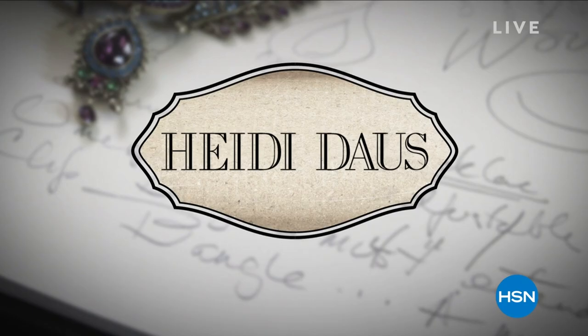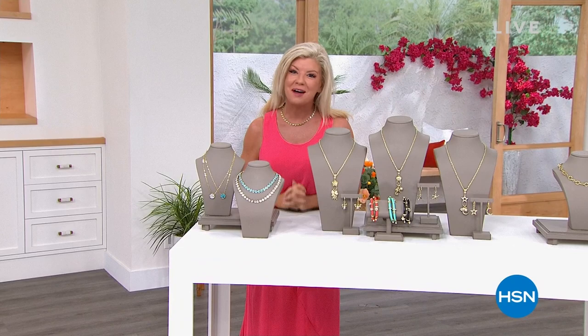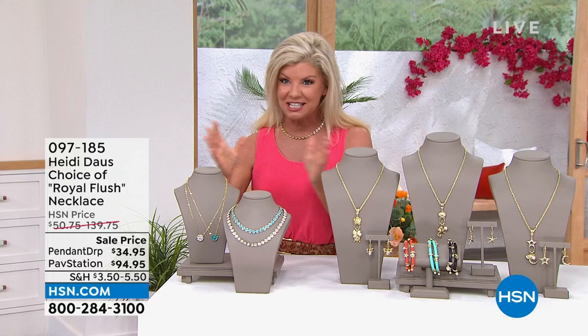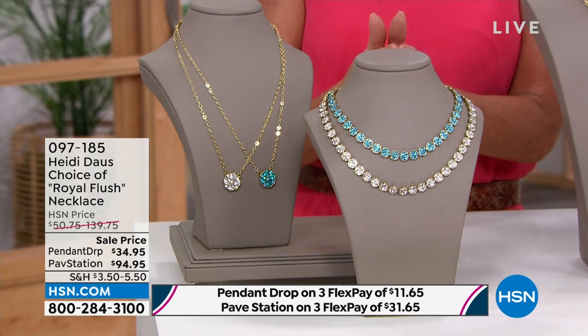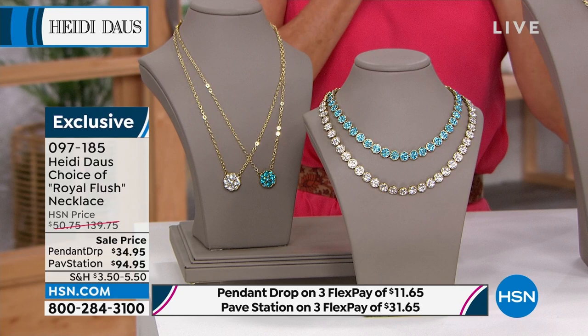It's always a fun day when we have the fabulous Heidi Daws, jewelry designer of some of the most beautiful high-fashion jewelry for the past 40 years. We're incredibly fortunate to have her here and to pass on so many of those fabulous couture collections through the years, recreated for us here at HSN at incredible affordable prices. This is going to be your choice — it's our Royal Flush necklace, available today in either the pendant with the drop at $34.95, or the beautiful full diamond tennis-style necklace in white or that gorgeous aquamarine or blue diamond color.